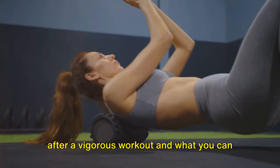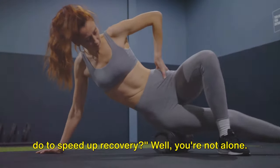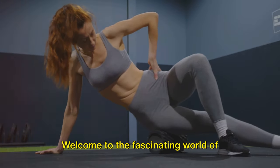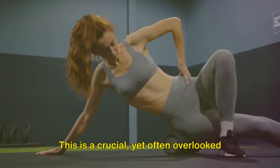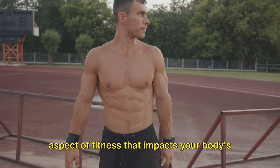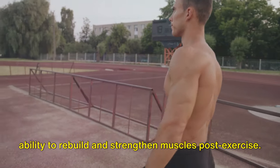Ever wondered why your muscles ache after a vigorous workout and what you can do to speed up recovery? Well, you're not alone. Welcome to the fascinating world of workout recovery. This is a crucial yet often overlooked aspect of fitness that impacts your body's ability to rebuild and strengthen muscles post-exercise.